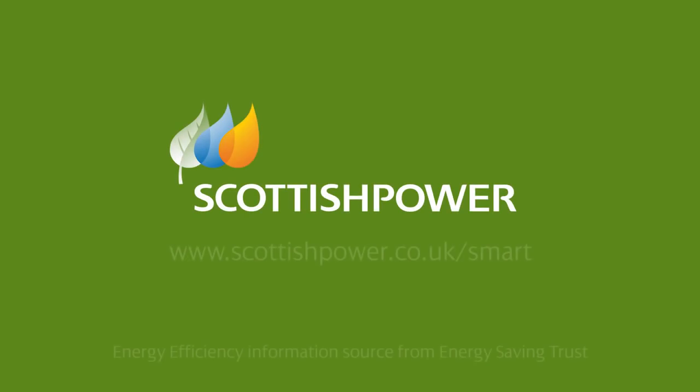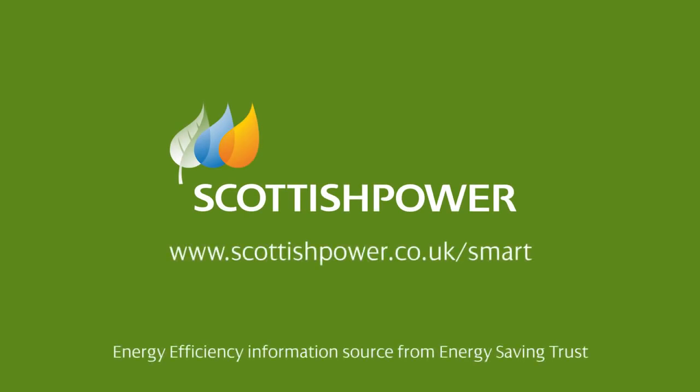Now you've taken control of your energy with your new smart meter, we hope it will be easier for you to manage your energy and what you pay. That's smart. That's Scottish Power.